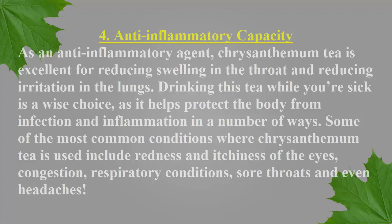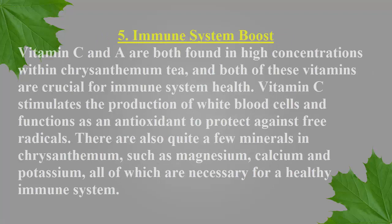Number five: immune system boost. Vitamin C and A are both found in high concentrations within chrysanthemum tea, and both of these vitamins are crucial for immune system health. Vitamin C stimulates the production of white blood cells and functions as an antioxidant to protect against free radicals. There are also quite a few minerals in chrysanthemum such as magnesium, calcium, and potassium — all of which are necessary for a healthy immune system.